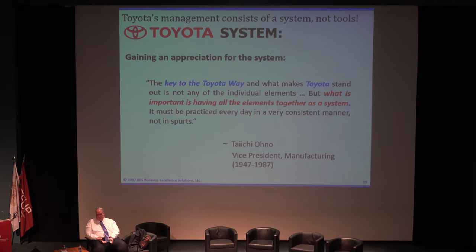So what we see is Toyota. Taichi Ohno — who was vice president of manufacturing at Toyota Motor Company from 1947 to 1987 — said: 'The key to the Toyota Way and what makes Toyota stand out is not any of the individual elements. It ain't the tools. What is important is having all the elements together as a system. It must be practiced every day in a very consistent manner, not in spurts.' I've seen companies say they're going to do a Kaizen Blitz and must do 24 Kaizen events this year — that's spurts. It's not part of a systemic approach to management.